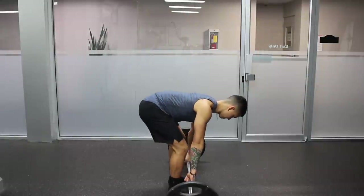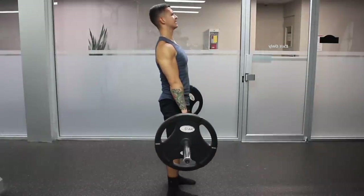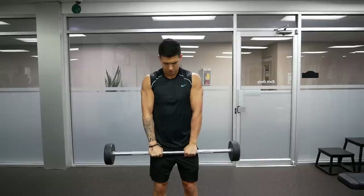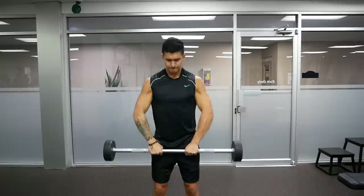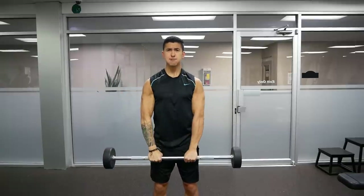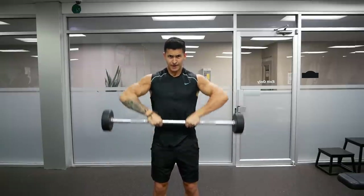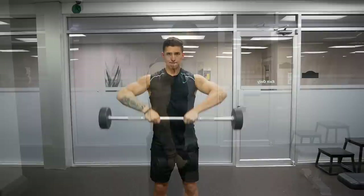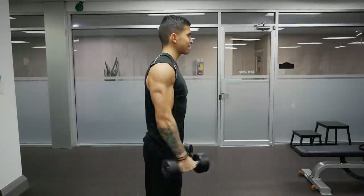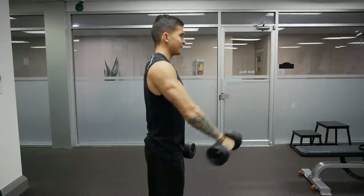Now although it's true that any exercise can very quickly become dangerous if performed incorrectly, there are certain exercises and variations that for the majority of people not only have a higher risk associated with them but, as backed by research, are also inferior in terms of muscle growth and should thus probably be avoided. In this video I'll discuss four such exercises, why they're considered risky in the first place, and what you should do instead.